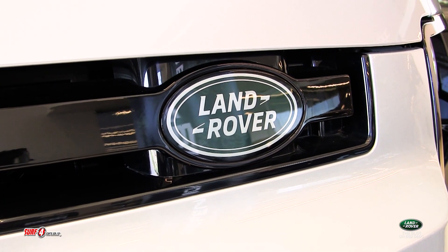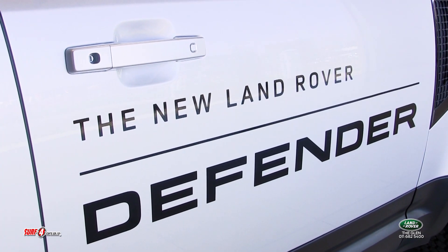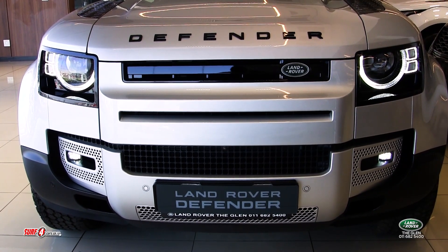Designed to tackle the most treacherous terrains and extreme off-road conditions, the new Defender begs to be put on the front line of every battle you may face in your life.